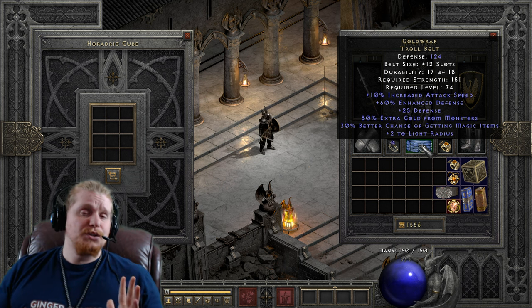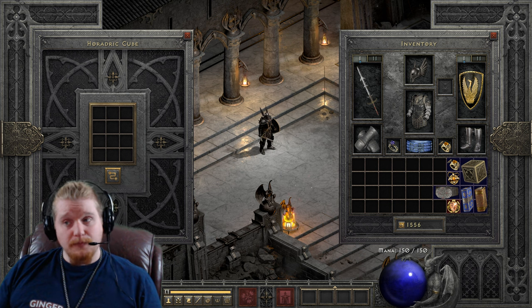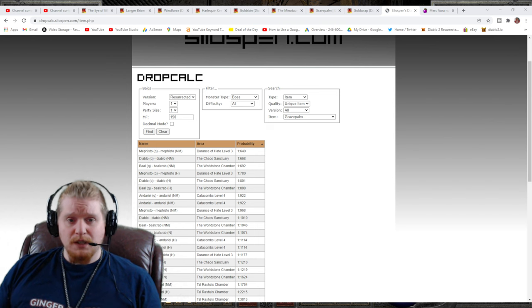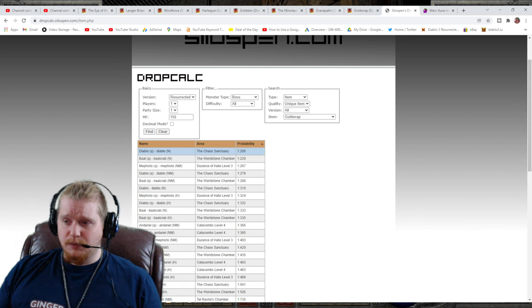Gold Wrap belts are not really that hard to come by, so let's take a look at Silospen's drop calculator. We'll bring it up on screen so you can see what I'm doing. This is the drop calc — it has variables where you can enter the item you're searching for, your magic find amount, player count, and bosses. I've searched for Gold Wrap and sorted by probability. The little quest icon indicates a quest kill, so that probability is only for the quest kill of that particular monster.